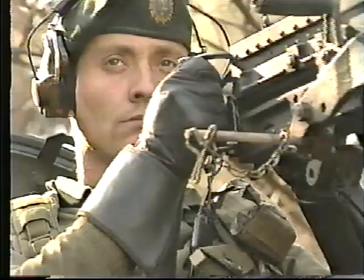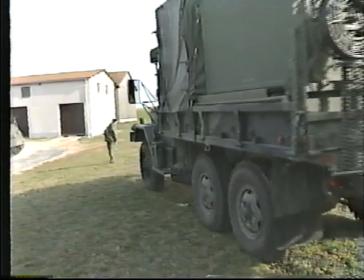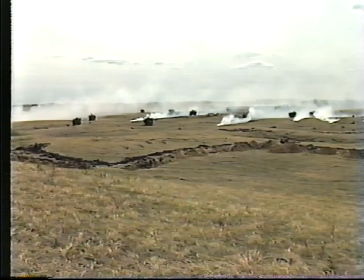The headquarters and signal squadron provides the Brigade Commander and his staff with the communications required for the ongoing battle. It also defends, administers, and moves the Brigade headquarters in accordance with its operational needs. Signals is a member of and contributor to the all-arms team on the battlefield.